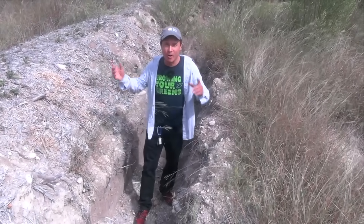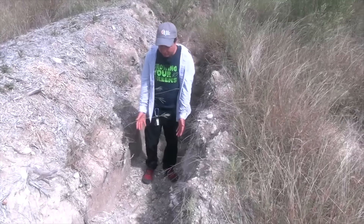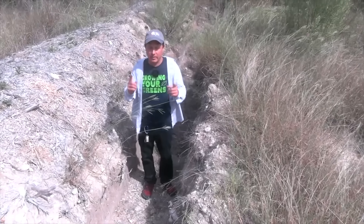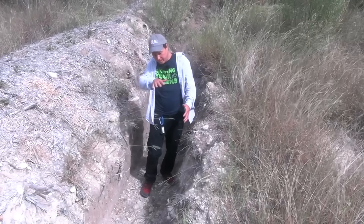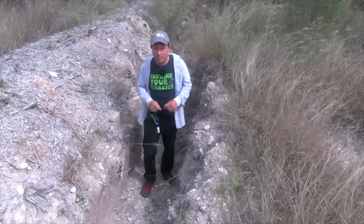You might be thinking, 'John, are you high?' No, I don't smoke actually. I'm literally standing here in a ditch — that's the first step. They've got to dig it out. Most traditional swales may not be this deep or this wide, and they're more sloped. But this is where the carbon part comes in.